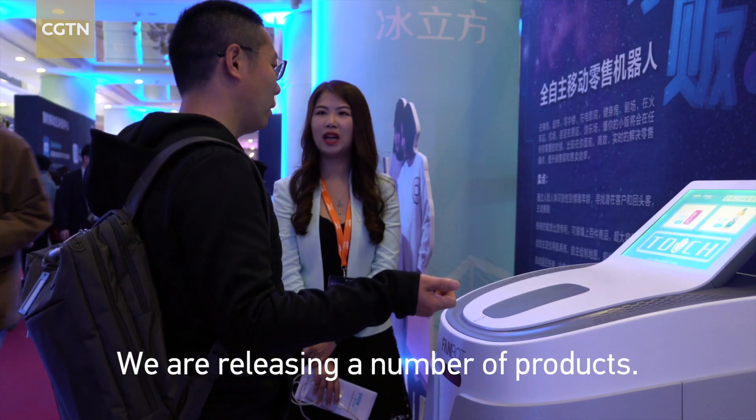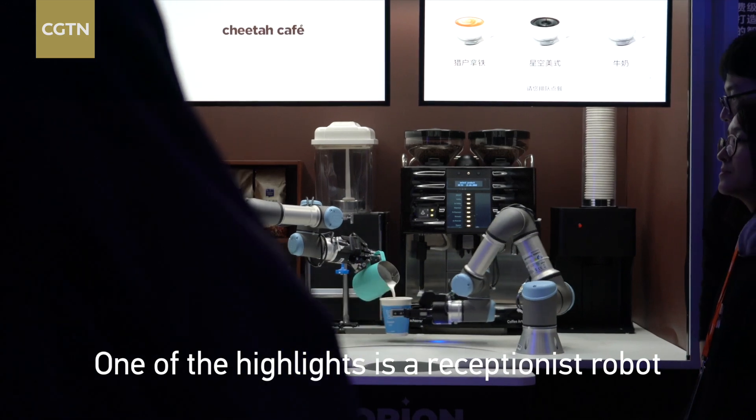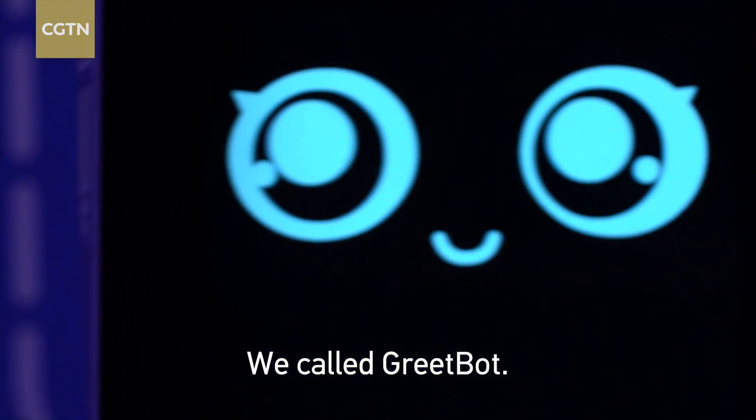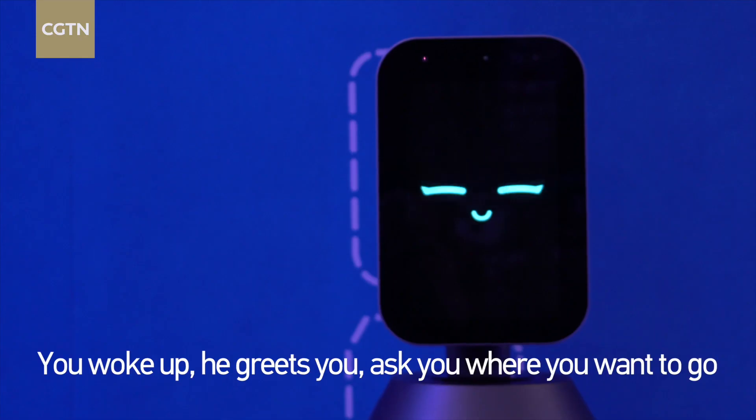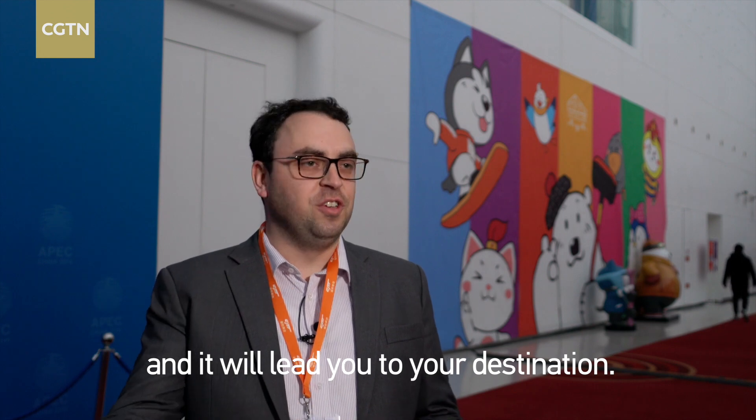We're releasing a number of products, and one of the highlights is a receptionist robot we call GreetBot. It's a full-size robot. It's very interactive. You walk up, it greets you, asks where you want to go, and then it will lead you to your destination.